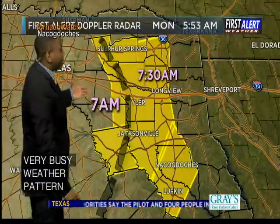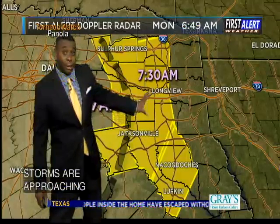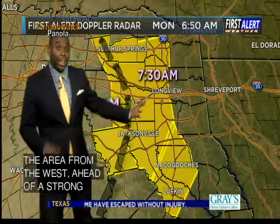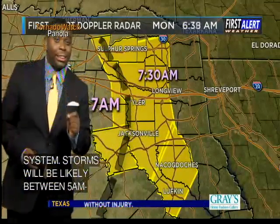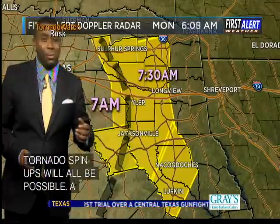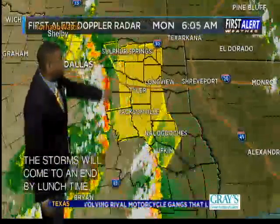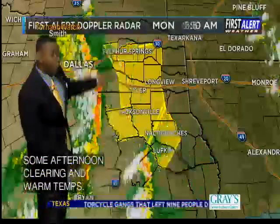Check it out. We've got severe thunderstorm warnings here. Western shaded counties through about 7 a.m., 7:30 a.m. for the eastern shaded counties. A large chunk of East Texas is now under a severe thunderstorm warning. That means that severe weather is imminent. A watch means that the conditions are favorable. A warning means that it is imminent, and that's what we're seeing right now as a large squall line continues to kind of bow out.